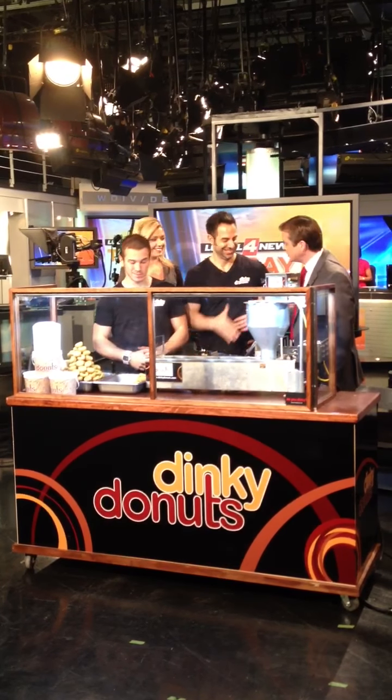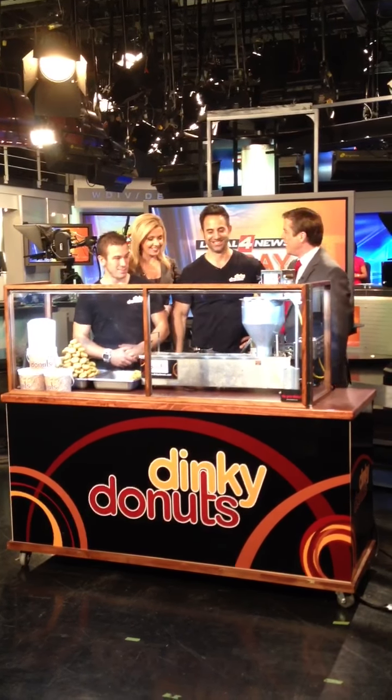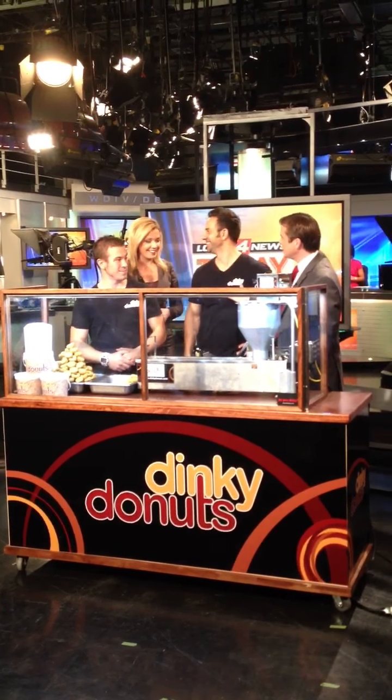It's Tasty Tuesday time, and you are looking at a setup that is called Dinky Donuts. This is Tony Bahu. Thank you so much for being with us this morning. Yeah, I'm glad to be here.